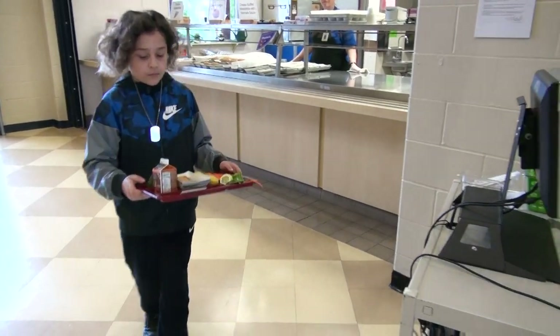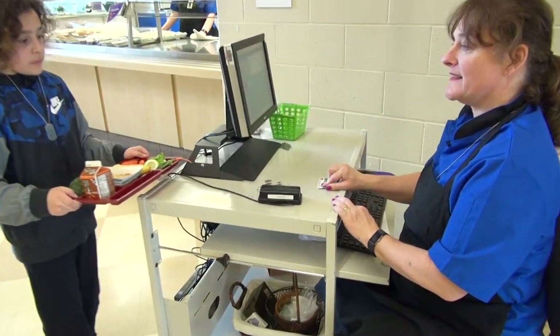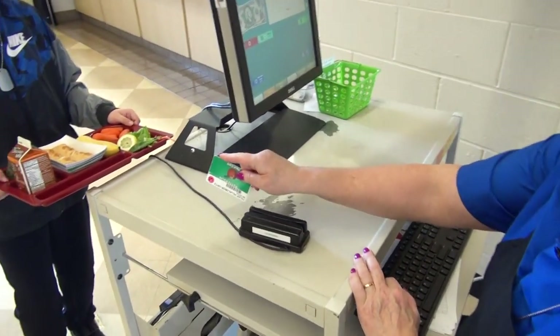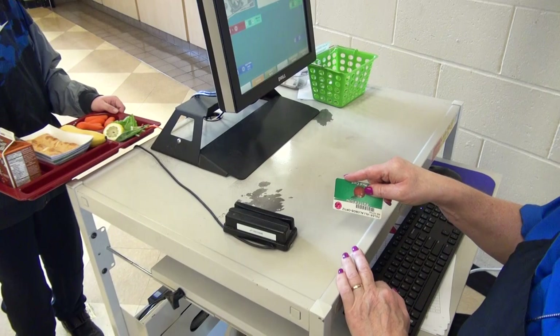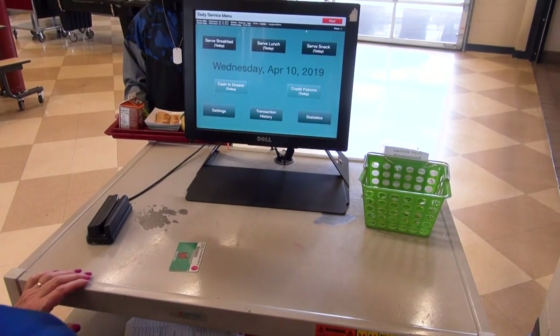On to the computer. The cashier will grab your card from the tray and swipe it through the card reader. If you could not find your card on the card rack, be sure to let the cashier know. Some schools may have you touch your photo on the screen, rather than swipe your lunch card.